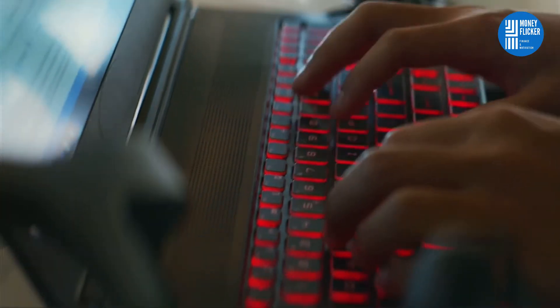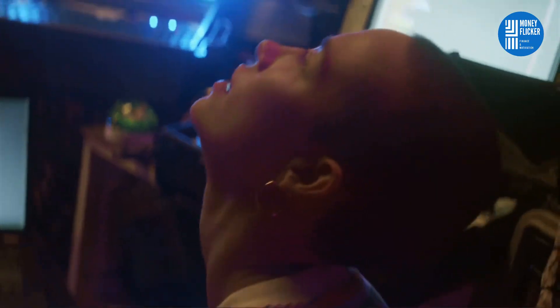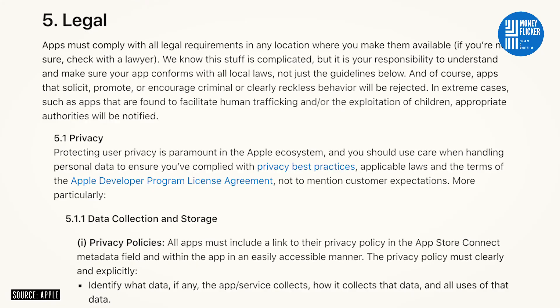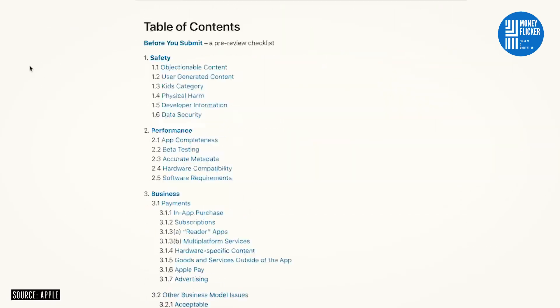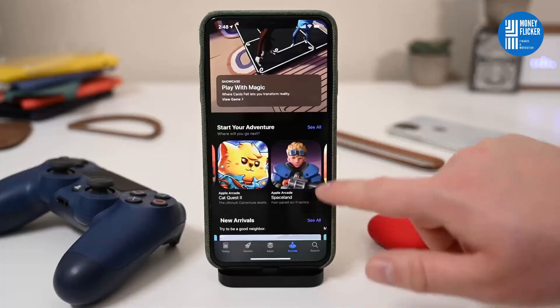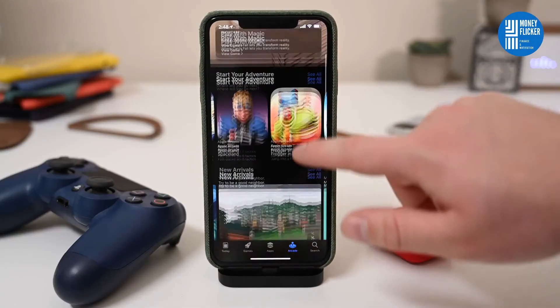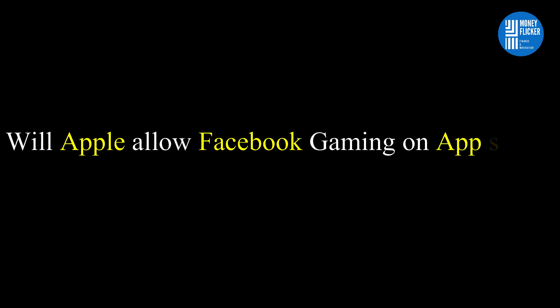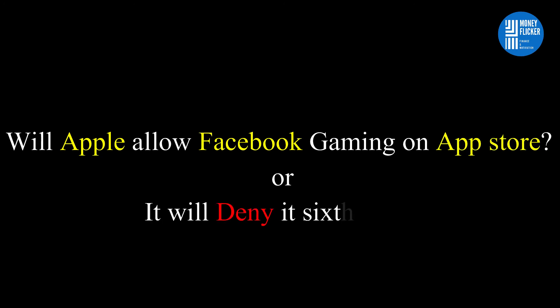Or Apple is thinking about other gaming developer companies that are on the App Store. According to three people with knowledge of the companies, who spoke on the condition of anonymity because the details are confidential, each time Apple cited its rules that prohibit apps whose main purpose is distributing casual games. The question remains: will Apple allow Facebook Gaming on the App Store, or will it deny it a sixth time?